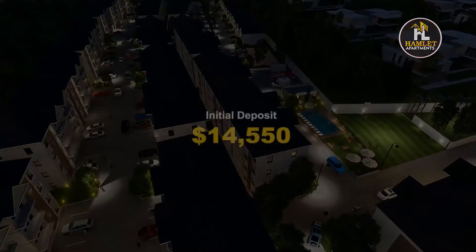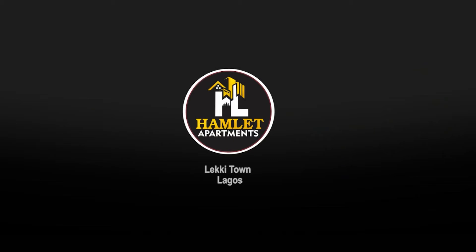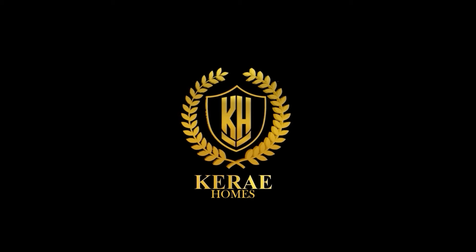You can own this masterpiece with an initial deposit as low as fourteen thousand five hundred and fifty dollars. Hamlet Apartments, developed and marketed by Curry Homes — luxury and exclusivity.